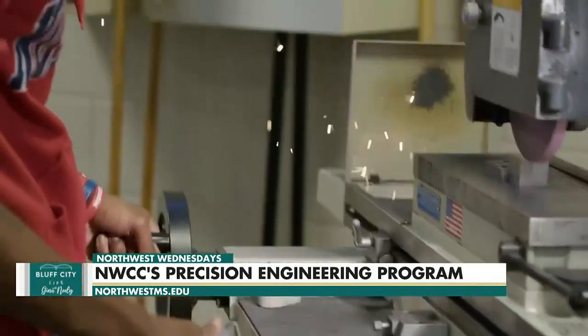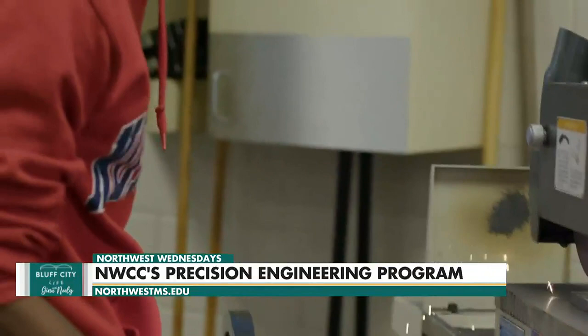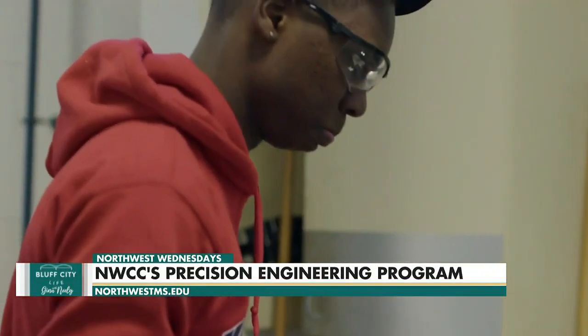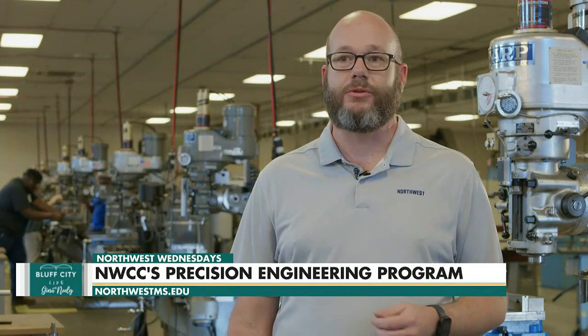We cover lots of older technology and then incorporate newer technology as they continue through the program. The students we have come in — 90% of them have never even seen this type of equipment. They're coming in fresh out of school, never touched a mill or a lathe. Just seeing them learn and progress through that and get the feel for it, knowing what they're doing by the time they graduate.